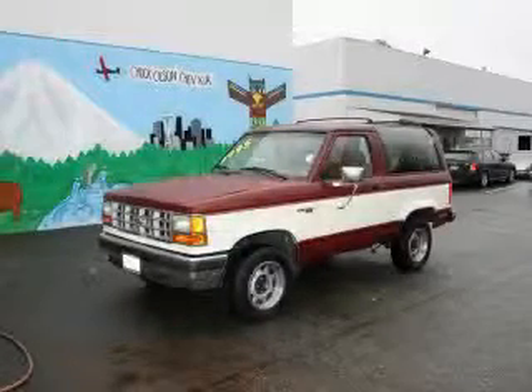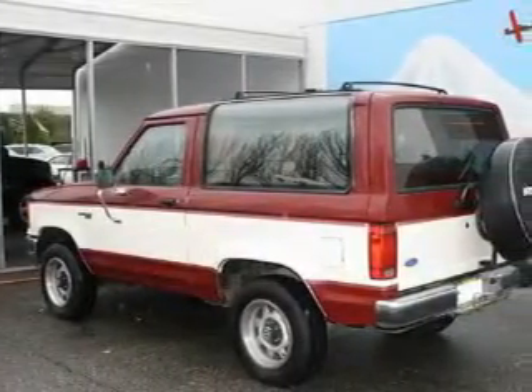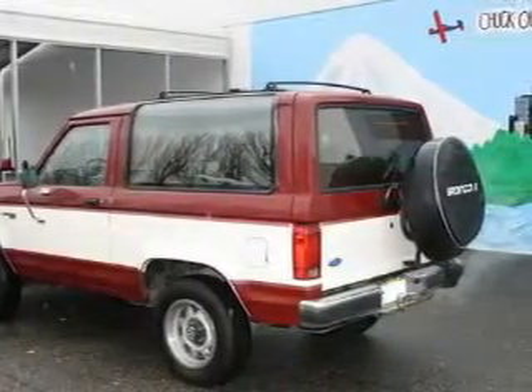This is a 1990 Ford Bronco, a vehicle ready to take you anywhere. This Ford's list of numerous features includes power windows and cruise control.